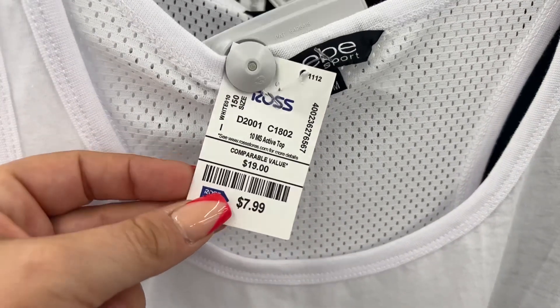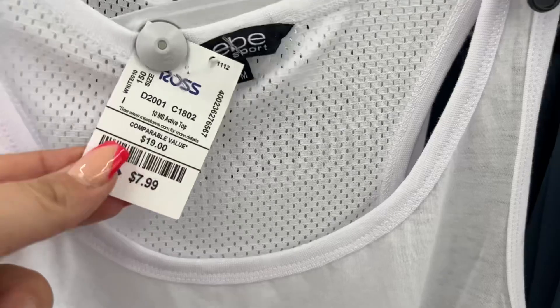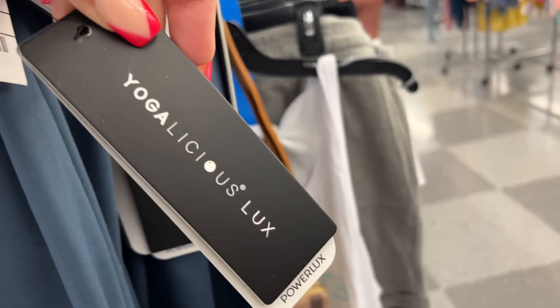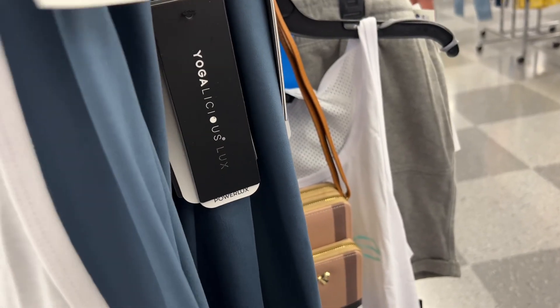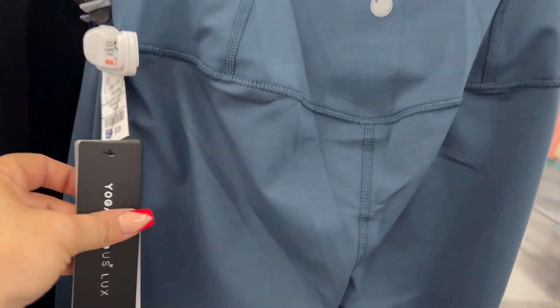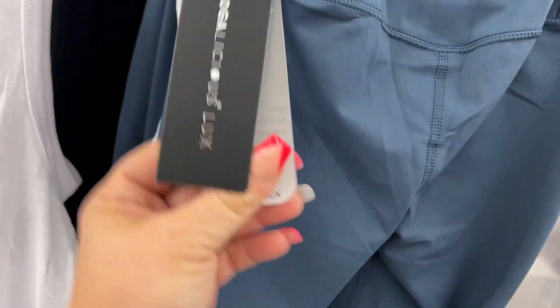Look at this Bebe — $7.99. I want to see these leggings — they are Yoga Licious Luxe, $9.99. MSRP? $72! Kind of like Lululemon, which is like $99 to $100, but this is Yoga Licious — I've never heard of it, but MSRP is $72 and they're $9.99 here!